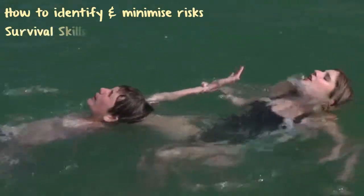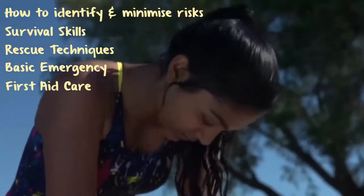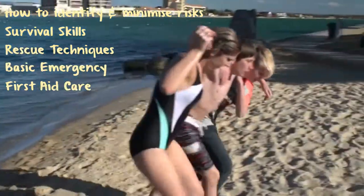Students will learn about survival skills, rescue techniques, and basic emergency and first aid care for managing situations where their own or others' well-being and safety may be at risk.